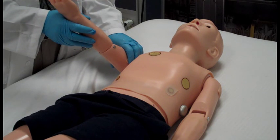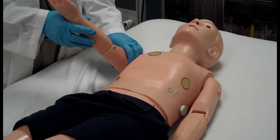Ralphie has palpable pulses that are dependent upon his blood pressure. Available pulses include carotid, brachial, radial, and femoral.